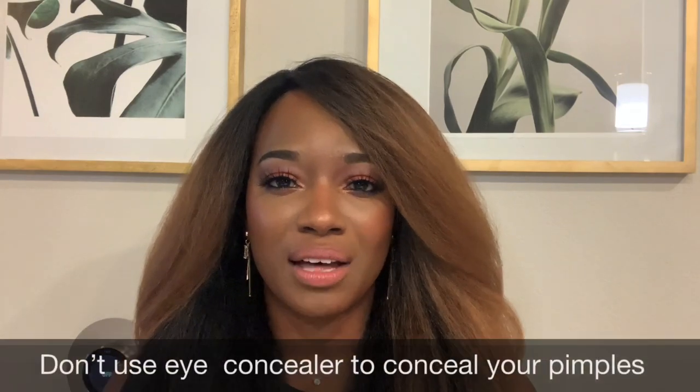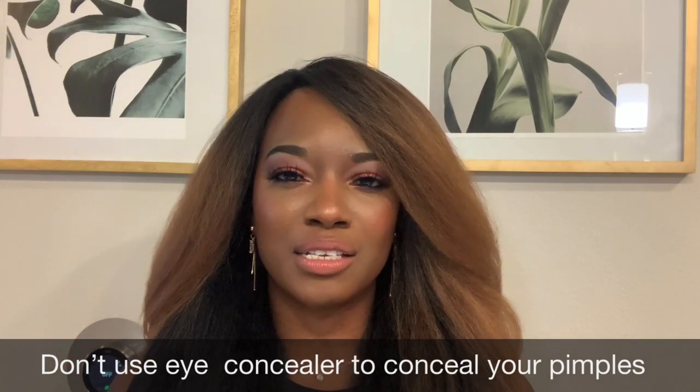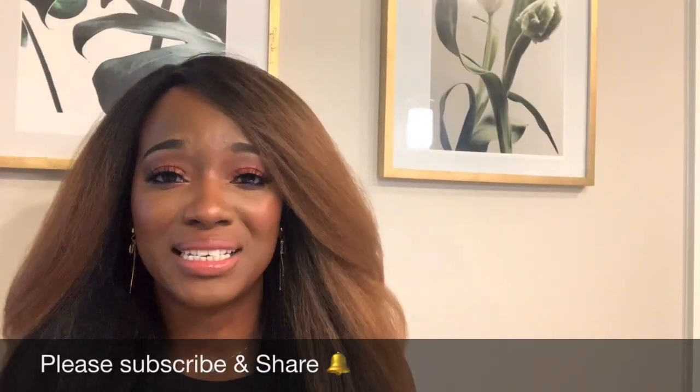If you think about a concealer for under the eye, the eye area tends to be a very dry area, so concealer is more oil-based to bring hydration and coverage. But if you're putting that oil-based concealer on top of a pimple on the chin, cheek, or forehead, you're going to exacerbate the issue. So a good rule of thumb: if your product is more creamy or oil-based, don't use that on your breakout areas.